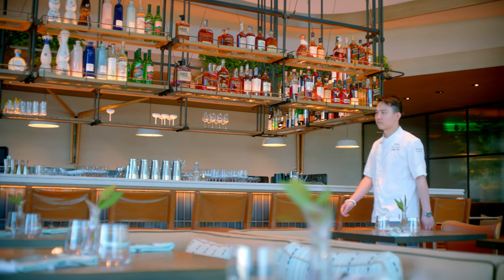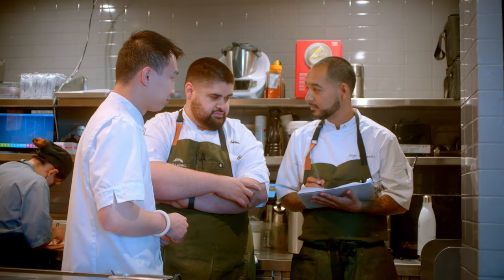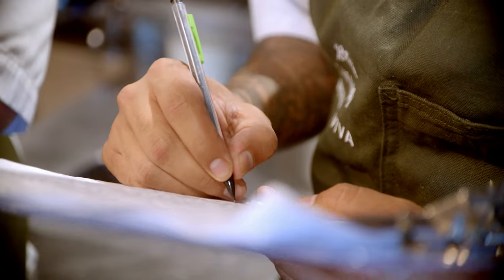Being a chef is in my DNA. My grandma has a restaurant in India, and my brother is also a chef. Finding the balance in life is the hardest part. I always say that to the cooks — when you come to work happy, when your household is happy, it translates to the plate and everything works.